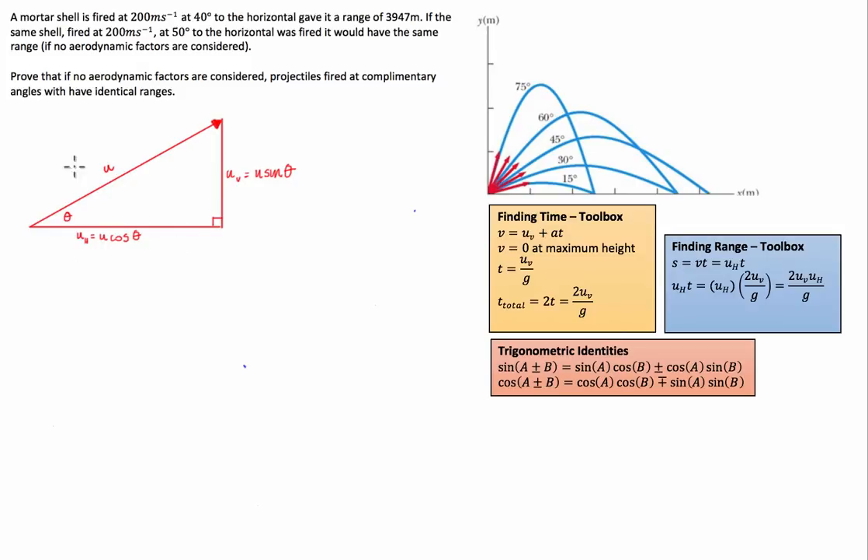Like any projectile motion question, we start by breaking down our initial launch velocity into its horizontal and vertical components. The first thing we always do is find the time that the projectile is in the air. What determines how long any projectile is in the air is the component of its initial velocity in the vertical direction — this component here. The larger the component, the longer the object must be in the air.